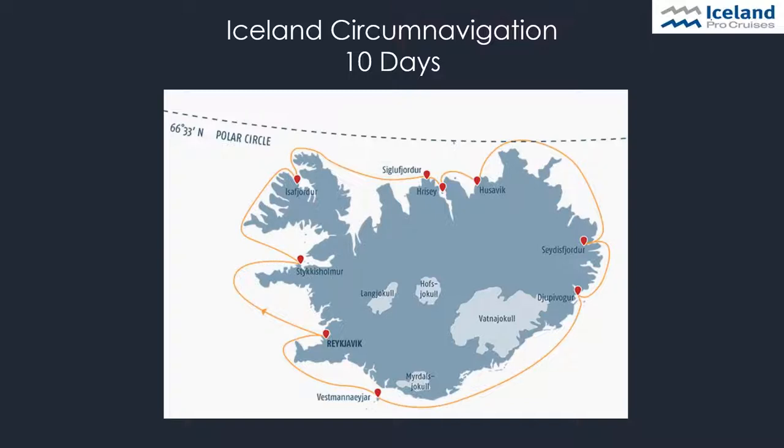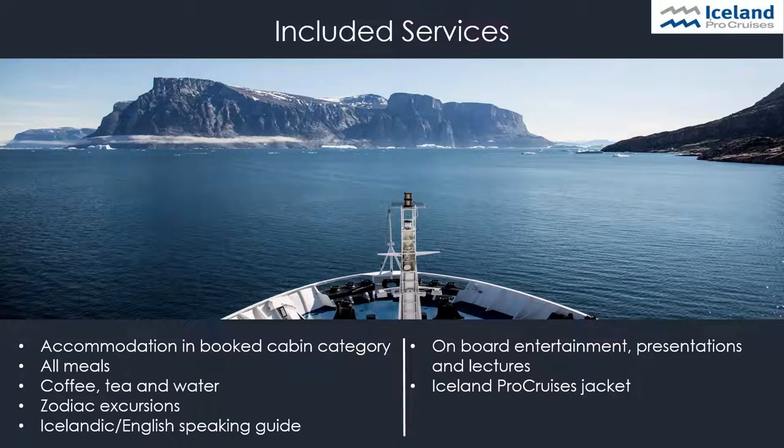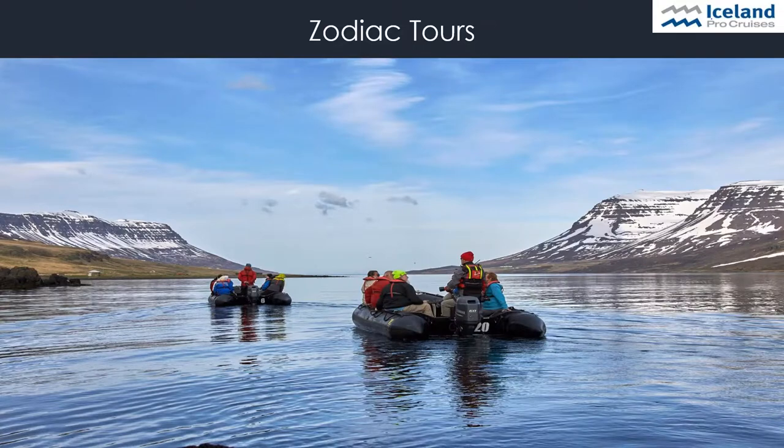During these cruises, we try to bring the spirit of Iceland on board. Our expedition team members are mostly locals who speak English, and we have Icelandic food and entertainment on board. We call our product a soft expedition because it's a mix of a classical cruise and an expedition cruise. Always included in the cruise price are accommodation, all meals including coffee, tea and water available all day, zodiac excursions, and all kinds of entertainment — including English-speaking guiding, presentations and lectures.